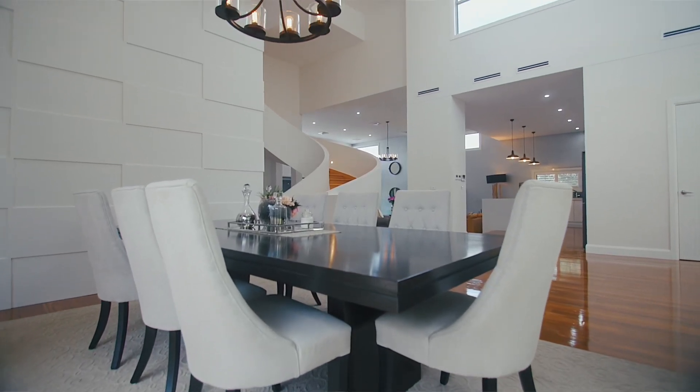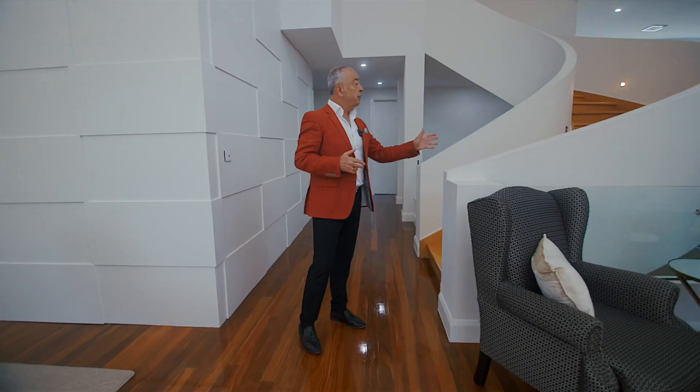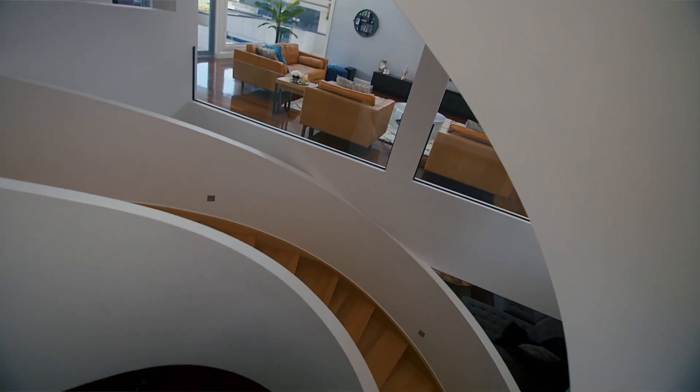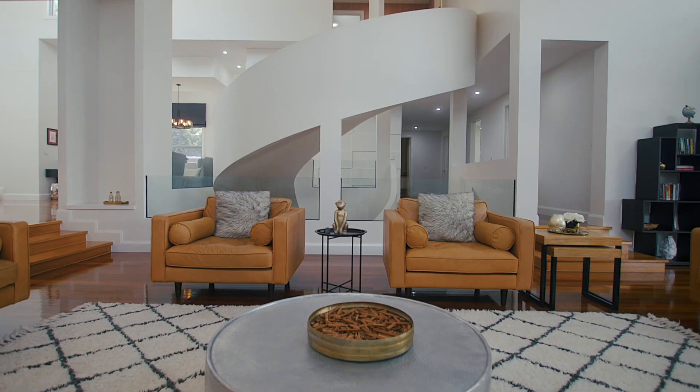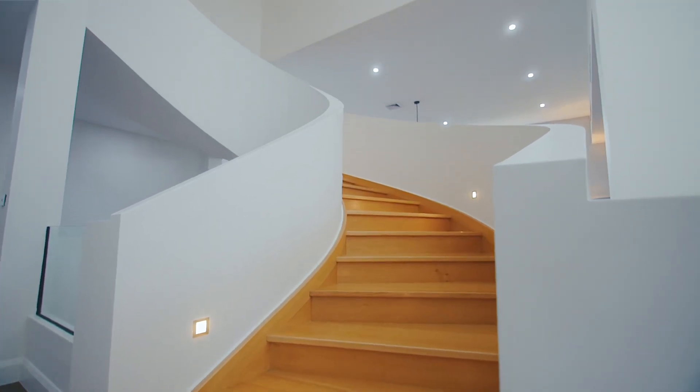Let's have a bit of a chat about this particular staircase, ladies and gentlemen. According to the owners, at a cost of $100,000, it was the centrepiece of this magnificent showcase property before they even started building it. And you can see it's very rare to find a staircase like this.